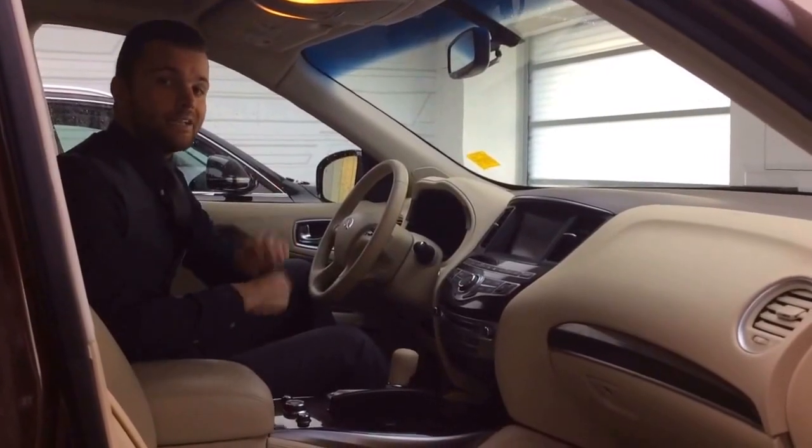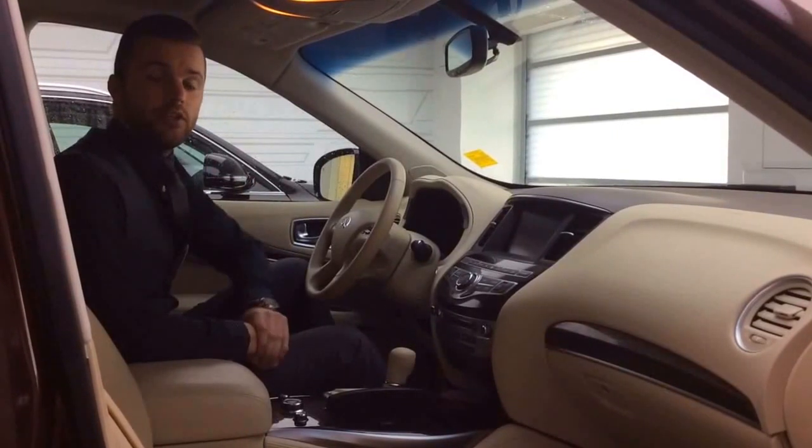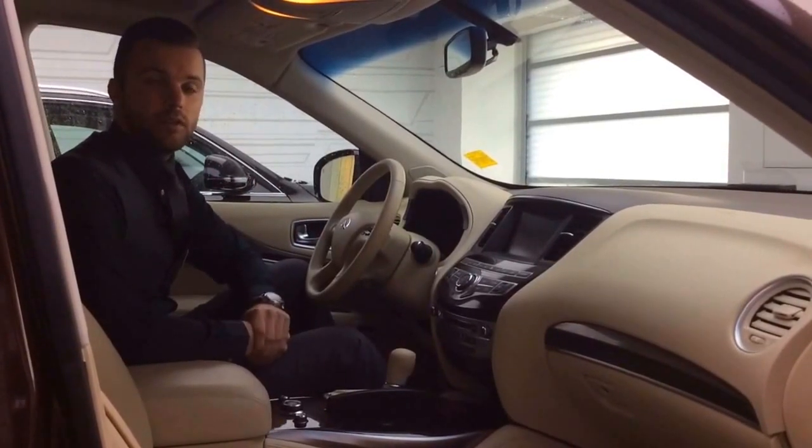When you come down for your test drive, we'll get hands-on and go further in depth on the features this vehicle has to offer. For now I'll leave you with this video — thank you for choosing Audi Edmonton North, and have a great day.